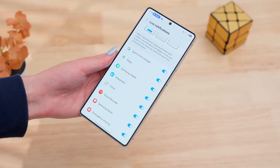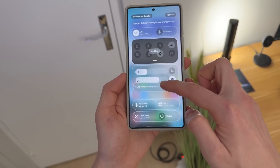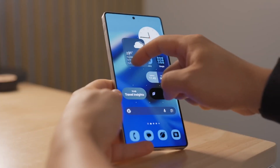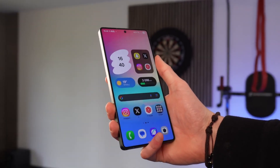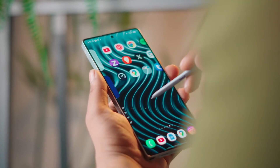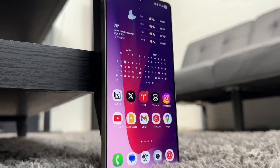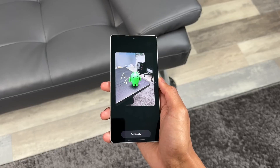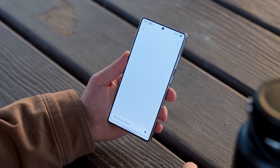With Beta 2 builds already cooking and more devices joining soon, this is just the beginning of Samsung's One UI 8 story. The real fun starts when users uncover the hidden tricks, unannounced features, and AI surprises Samsung has quietly tucked inside — and you can bet we'll be breaking down every single one right here. So buckle up, because the road to the stable One UI 8 release is going to be packed with twists, delays, and big reveals. Stay tuned, because the best parts are still ahead.